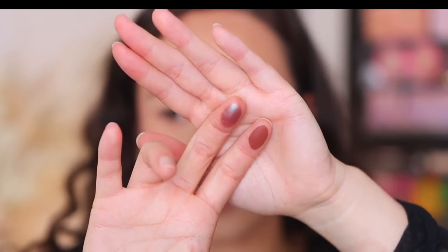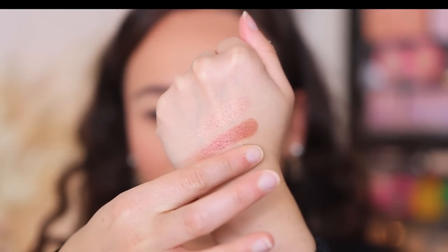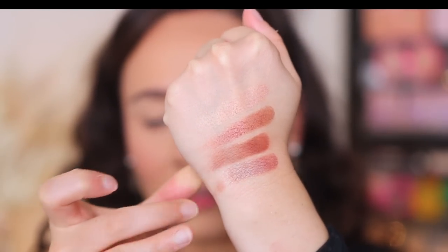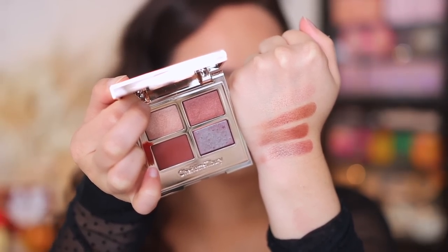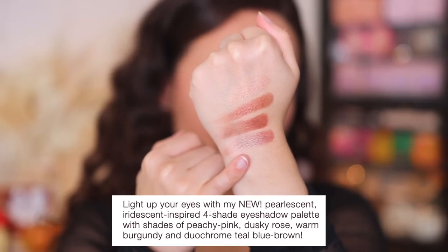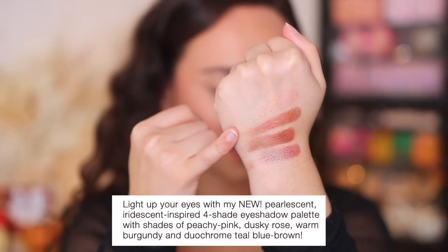And they swatch really nice, very easy. Now the matte shade and this duochrome shade — you can see it had a star imprint on it, but it went away pretty fast. I've used this twice. So this has kind of a warm purple-blue shift to it; Charlotte Tilbury has not come out with a formula like that one before. The matte shade feels consistent with all the other Charlotte Tilbury colors. They do describe this shade as a duochrome teal blue brown, this is a warm burgundy, this is a dusky rose, and then we have a peachy pink.